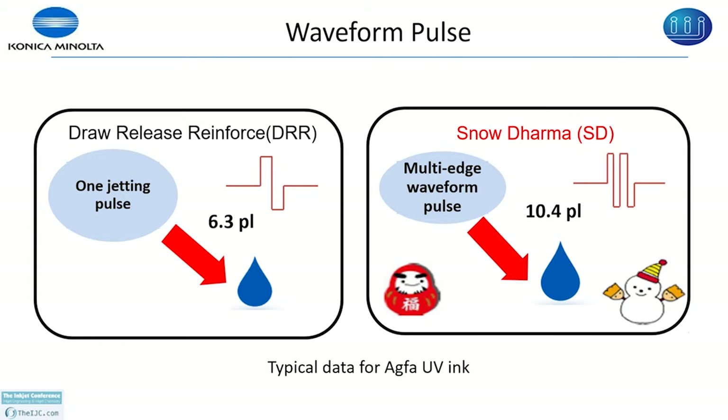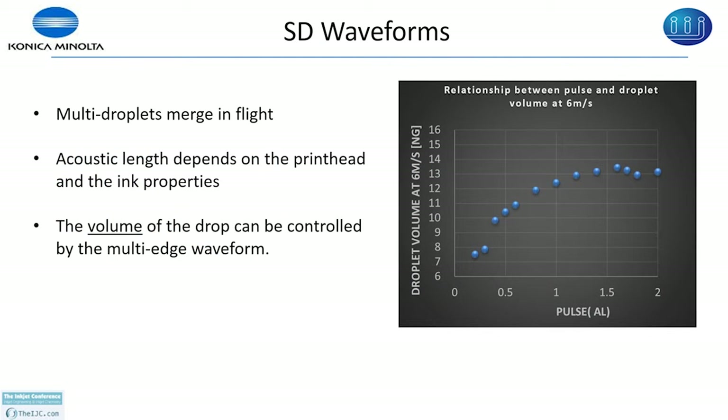This is typical data for aqua UV ink — the acoustic length depends upon the property of the ink. That data will vary depending on whether it is aqueous, UV, or a water-based hybrid ink, and the volume of the drop can be controlled by changing the pulse length or the waveform length. We have applied the snow derma waveform to print labels, and the left side is printed at 30 meters per minute while the right side is printed at 50 meters per minute. With the snow derma we can almost achieve twice the speed.